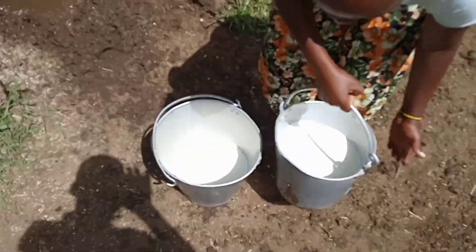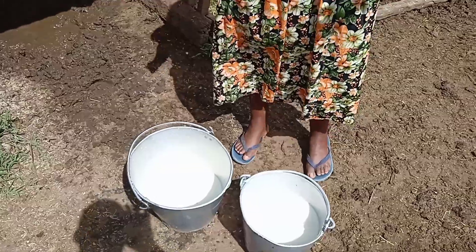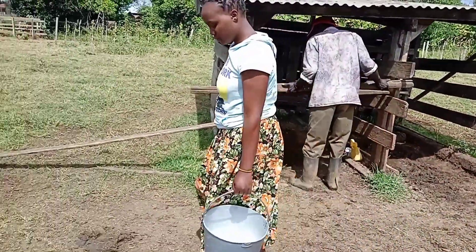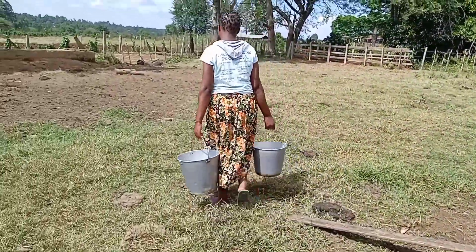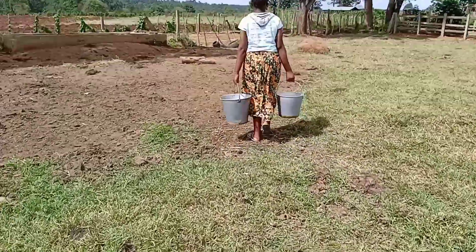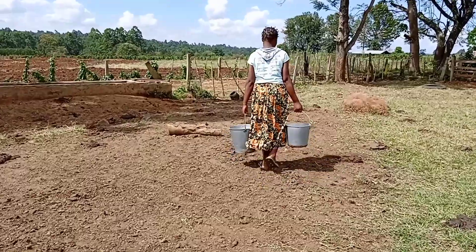In the morning, one cow gives one bucket of milk. And that is Peter, our farm helper. I will take the milk home for boiling and making ghee or cheese from it.